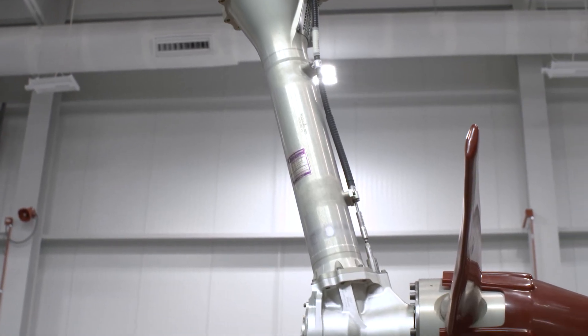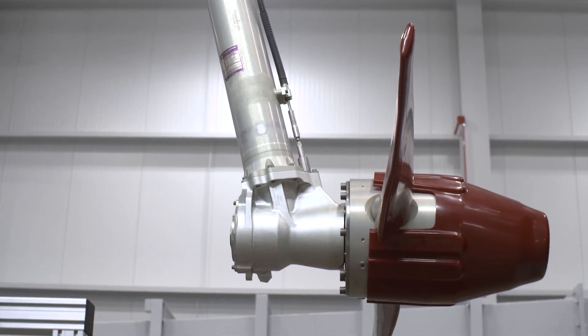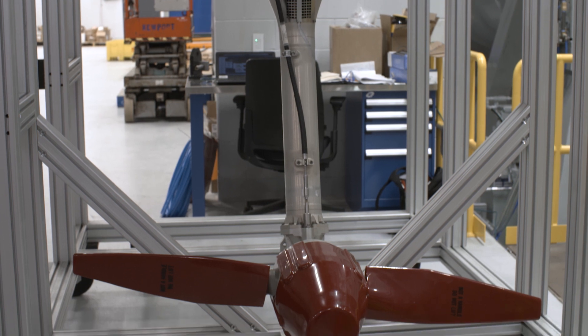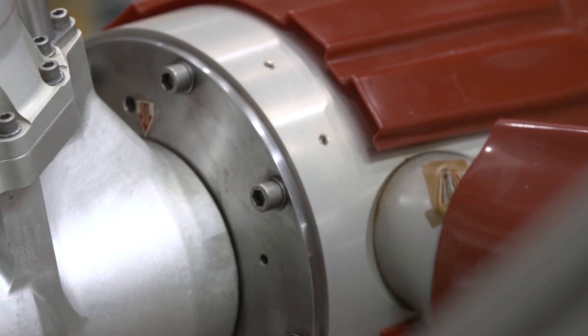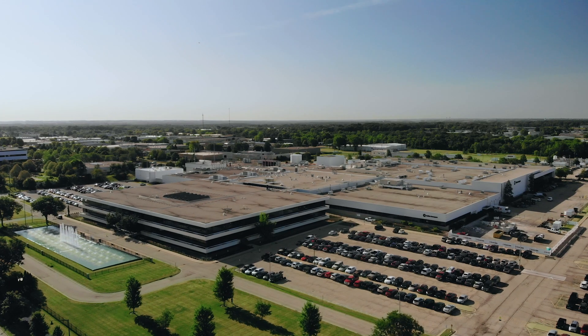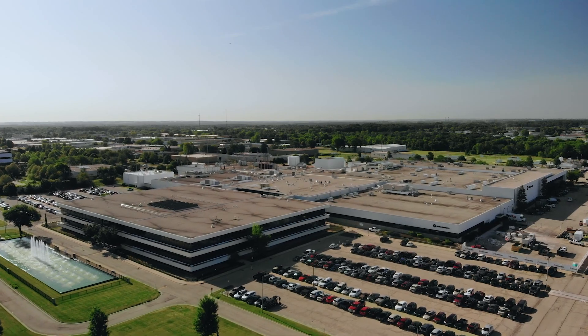This facility will allow us to continue to ship the best products in the world. For our product line, this represents an opportunity to deliver even higher levels of quality and customer satisfaction for decades to come. With this investment of roughly $18 million, the future for our employees and the products is incredibly bright.